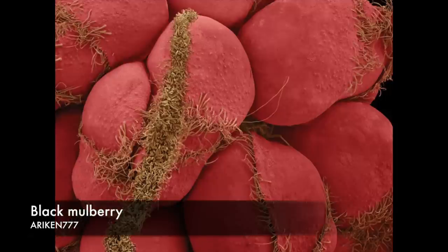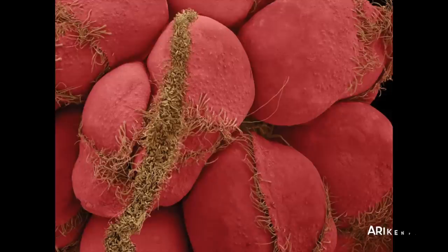The black mulberry has been cultivated since antiquity and is probably originally from China. Here the microscopic detail shows the individual fruitlets. The hairy texture is from withered reproductive organs, or stigma.